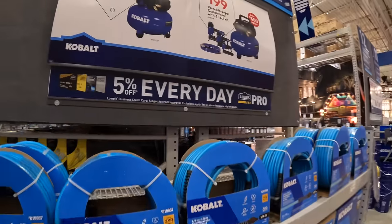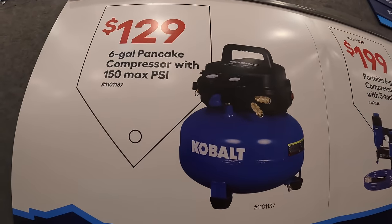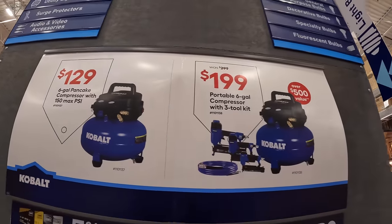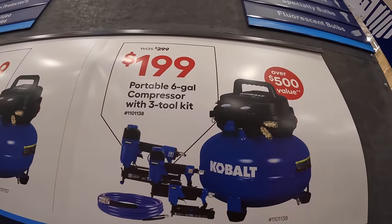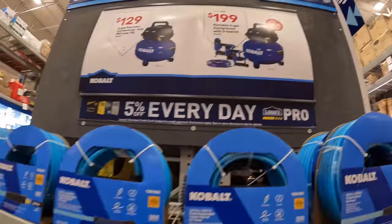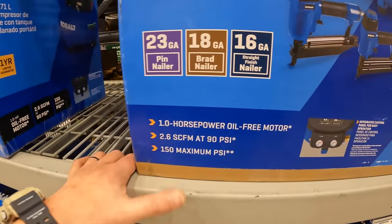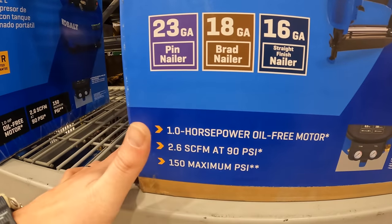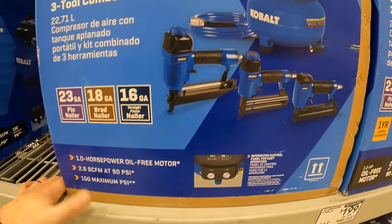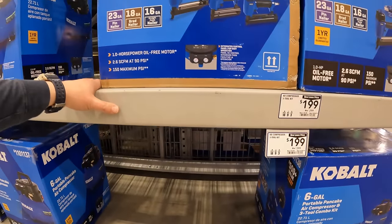Craftsman has compressor deals: $129 for the 6-gallon pancake compressor with 150 PSI max. Or for $199, the 6-gallon compressor as a three-tool kit with a hose — includes a 23-gauge pin nailer, 18-gauge brad nailer, 16-gauge straight finish nailer, and a hose. Still 150 PSI maximum — $199 is actually not a bad price.